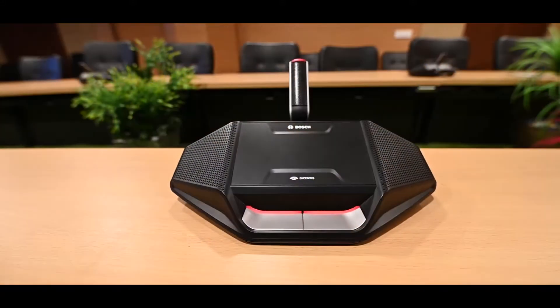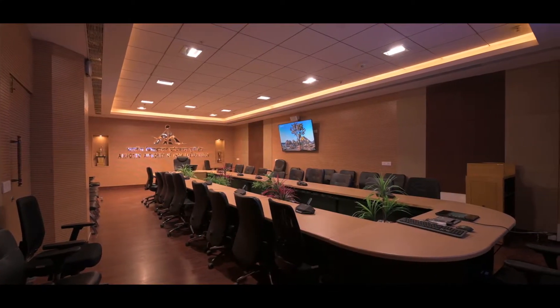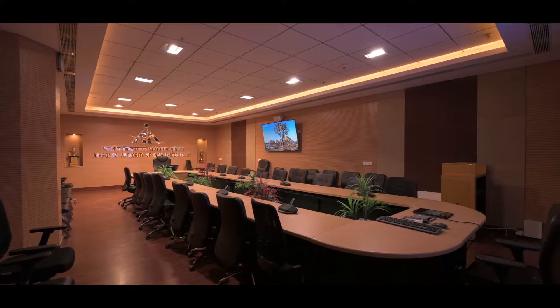The automation of the entire setup is managed through a single touch panel. From a user perspective, they only see a set of mics, a set of screens, and a conference room that can be used for various purposes — local conferences, multiple video conferences, and as a training facility. The overall decor is very professional.